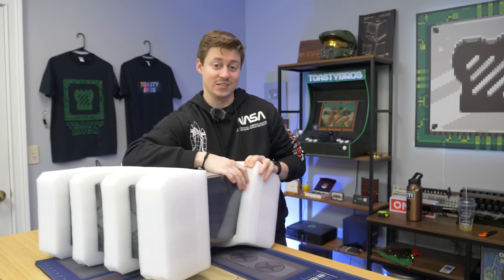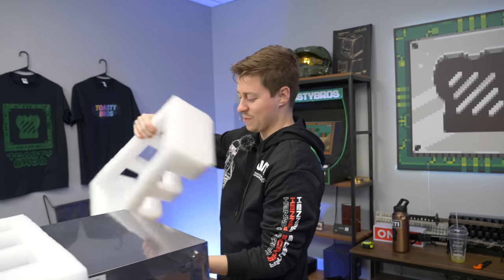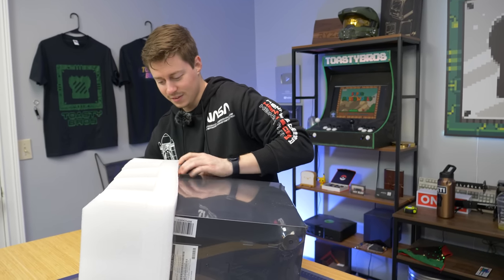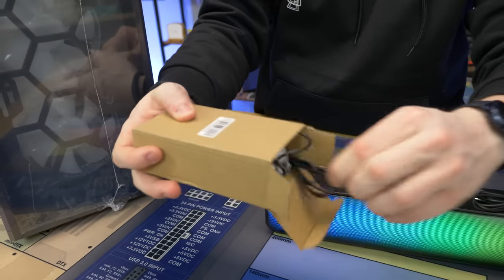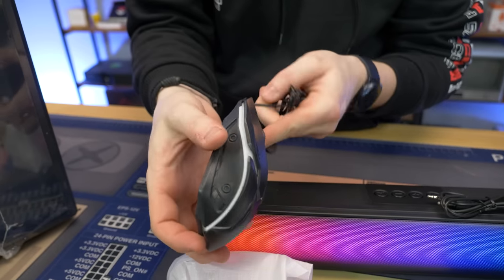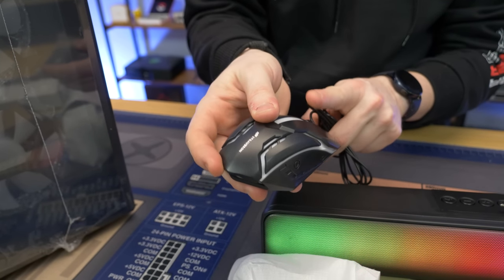I'm curious what kind of 2060 this is going to be — a real one, or a straight-from-AliExpress special? Could be a 2060 mobile. Now looking at the mouse — it says BOM, B-O-M. It looks like one of those $5 Amazon specials.